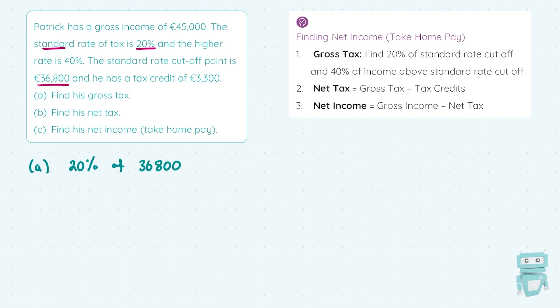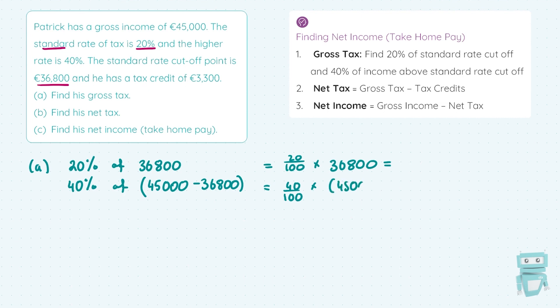The standard tax goes up to the standard rate cut-off point. For our gross tax, we find 20% of the standard rate cut-off — that's 20% of €36,800. Then we calculate our 40% tax on the income above the standard rate cut-off, so it's 40% of the remainder above €36,800. Patrick earns €45,000, so we take away the €36,800 standard rate cut-off point to get the amount for the higher rate of tax. So we're doing 20/100 × €36,800, and 40/100 × (€45,000 − €36,800).